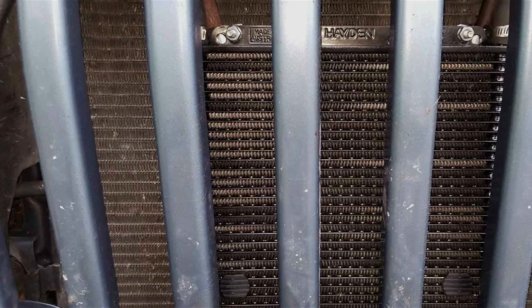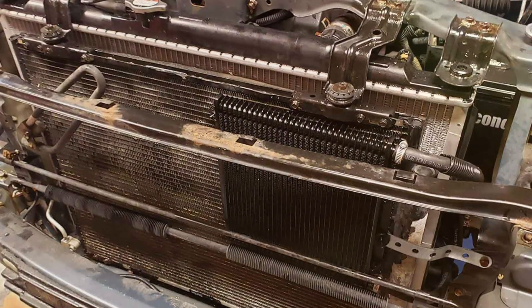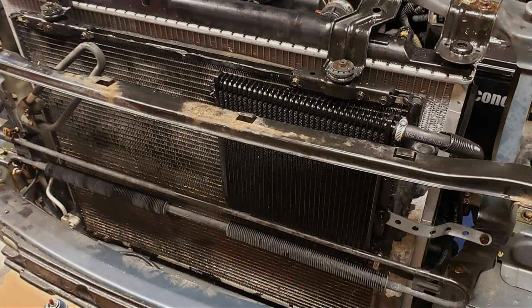In terms of usability, the Hayden 679 is user-friendly, coming with a complete installation kit that makes the setup process straightforward for both novice and experienced mechanics.